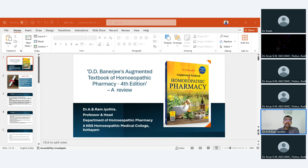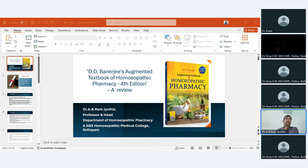What can this newly updated DD Banerjee Augmented Textbook of Homeopathic Pharmacy offer to implement CBDC educational methods? The updated book aligns with the competency-based dynamic curriculum. The primary objective of this fourth edition is to incorporate all newly included concepts into the textbook. The DD Banerjee book is already a complete book in the third edition, and we have now incorporated the newly introduced topics.